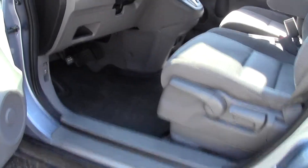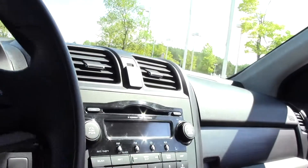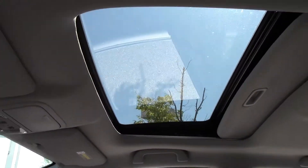Lots of interior space, power controls, easy to read dials, info display in the middle, clean layout, CD player, AC controls, and cup holders down there. The seating's in good shape with minimal wearing. Take a look up top and you can see that moonroof combo.